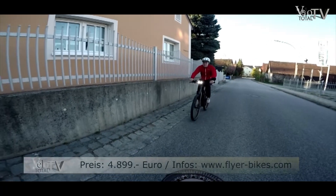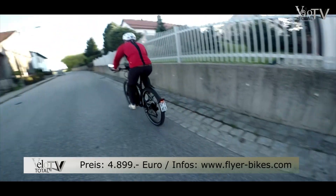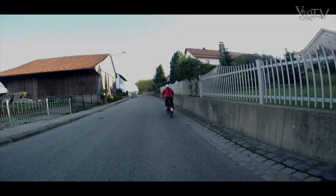Fazit: Flyer schickt sich an, mit der neuen U-Serie die Stadt zu erobern, und hat viel Innovation im Gepäck.